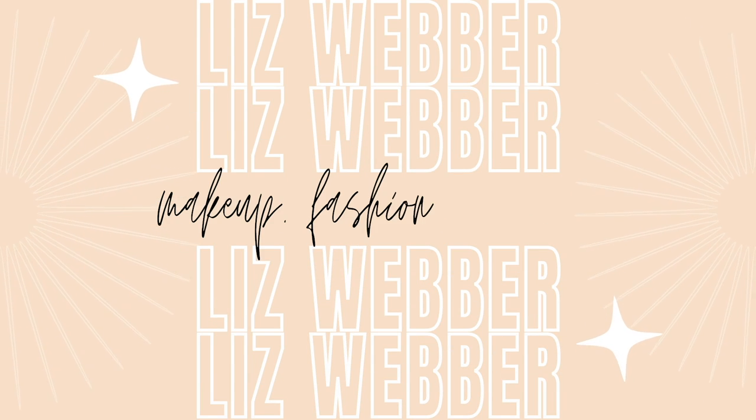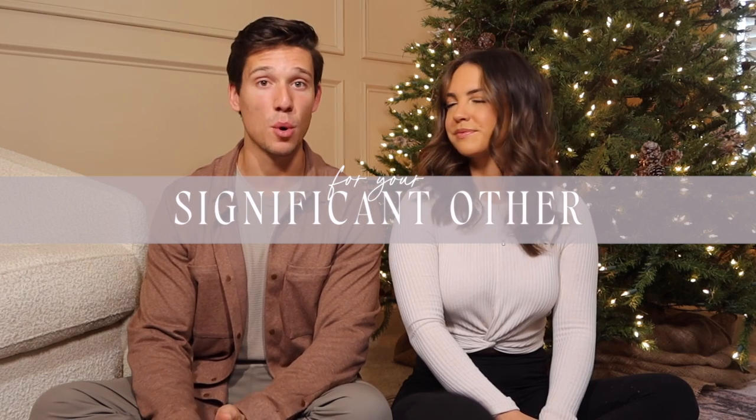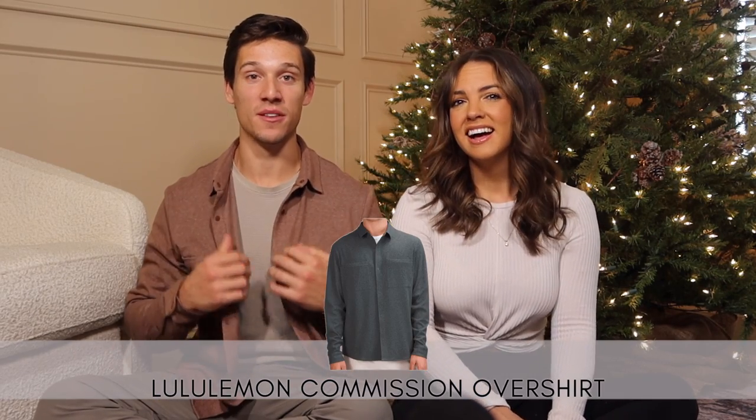The first category is your significant other — husband, boyfriend, that special someone in your life. Maybe you've just started dating or maybe you've been dating a long time and they're tough to shop for — these are sure to be hits this Christmas. The first item is the shirt Zach is wearing: a Lululemon overshirt. Lululemon has a bunch of fall style stuff that isn't athletic, and this shirt in particular is great — they have a bunch of different prints.